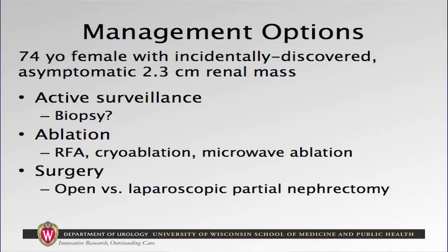In summary, we have a 74-year-old female who is otherwise healthy with an incidentally discovered asymptomatic 2.3 centimeter renal mass. Management options were discussed, including active surveillance with or without biopsy, ablation — RFA, cryoablation, and microwave ablation — as well as operative intervention, including open versus minimally invasive partial nephrectomy.